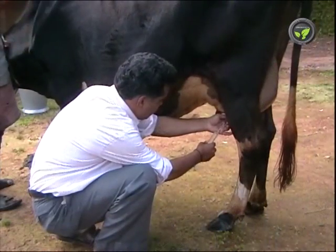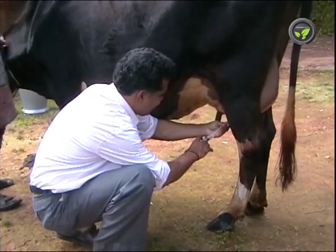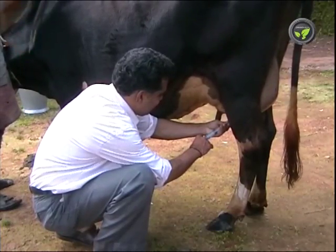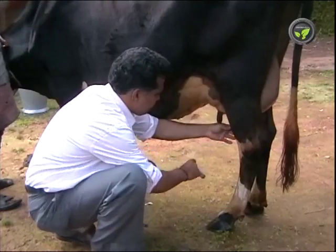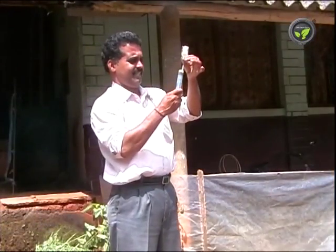The udder muscle may turn black and start decaying if immediate and correct treatment is not given. Sometimes the affected part of the udder becomes useless permanently. Treat mastitis with a competent veterinarian.